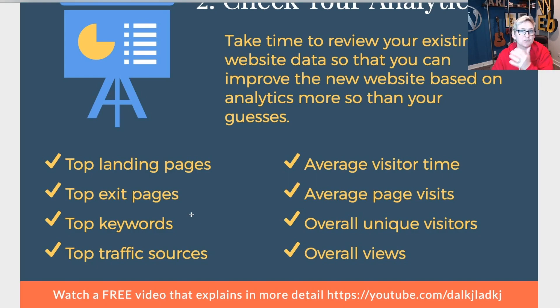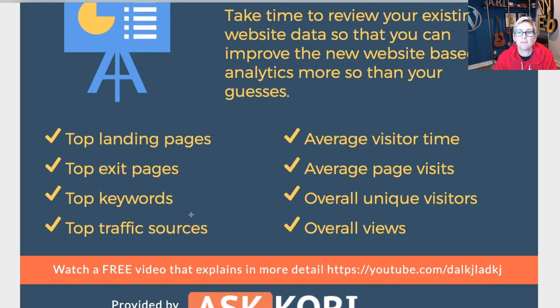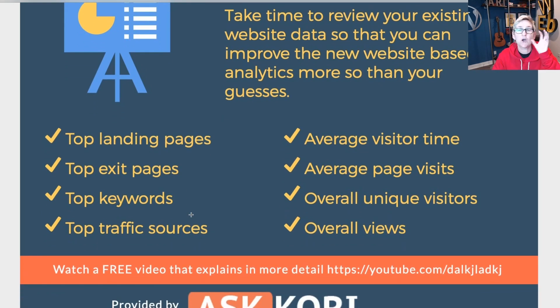Think about your top traffic sources. Are they coming from Facebook, Pinterest, Instagram, somebody else's blog, or from podcast links? Where are they coming from to your website? Also note your average visitor time, average page visits, unique overall visits — how many brand new people are coming every 30 days — and the overall views. These are the top things I want you to write down somewhere and take note of, because this is basically our starting point to measure the success of our new site.